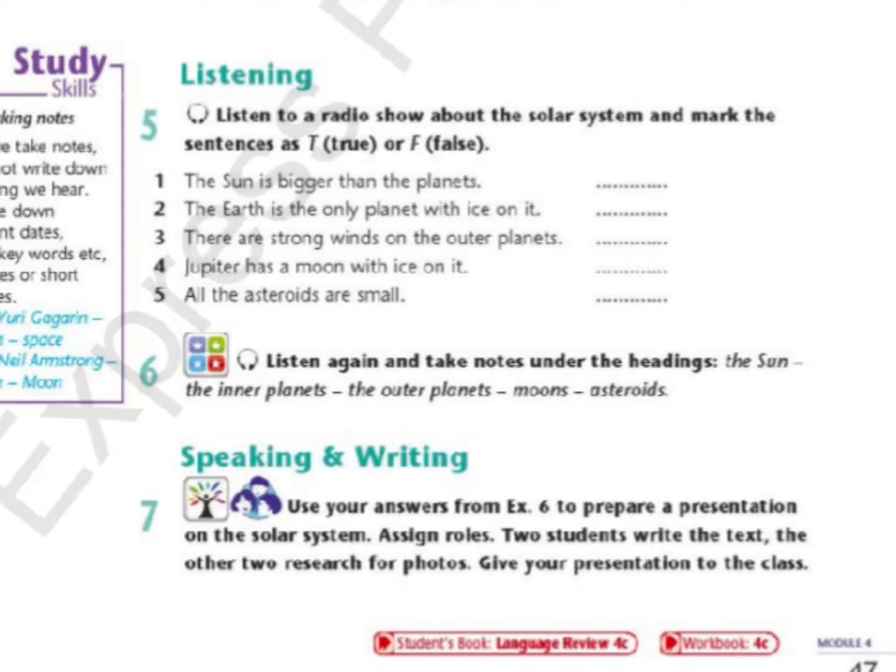With the sun, of course. The sun is at the centre of the solar system. It's also the biggest object in it. In fact, the word solar in solar system means the sun.